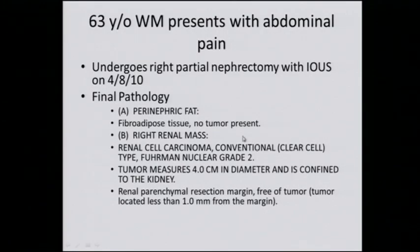This patient underwent a right partial nephrectomy with intraoperative ultrasound. Final pathology reveals a right renal mass, renal cell carcinoma, nuclear grade two, four centimeters in diameter, confined to the kidney, margin of one millimeter. Dr. Delacroix, the margin of one millimeter — that sounds really close. Is that a problem? This is renal cancer, not breast cancer. One millimeter is close, but it has no clinical implications. I treat this as a negative margin — nothing different.